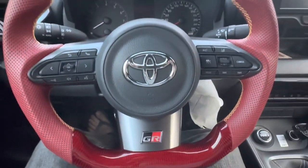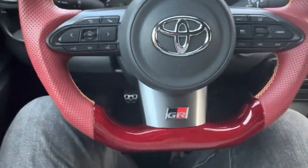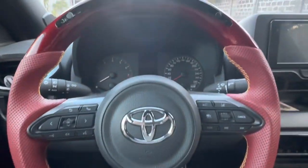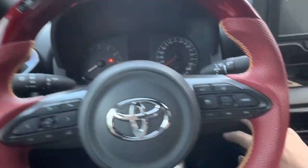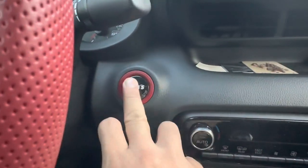Our steering wheel is from Ace Advance. And if you notice, once I start the car there are many lights going on the dash because of our Motec M142 ECU, but it can be cleared with a single button.